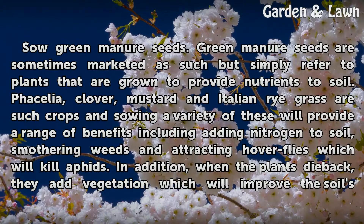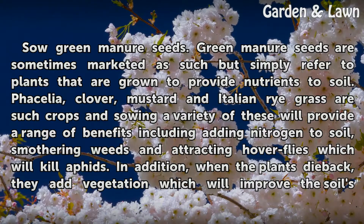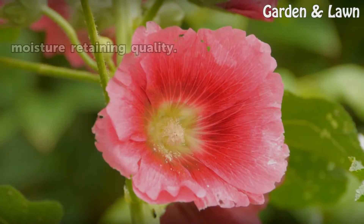Sow green manure seeds. Green manure seeds are sometimes marketed as such but simply refer to plants that are grown to provide nutrients to soil. Phacelia, clover, mustard and Italian ryegrass are such crops, and sowing a variety of these will provide a range of benefits including adding nitrogen to soil, smothering weeds and attracting hoverflies which will kill aphids. In addition, when the plants die back, they add vegetation which will improve the soil's moisture retaining quality.